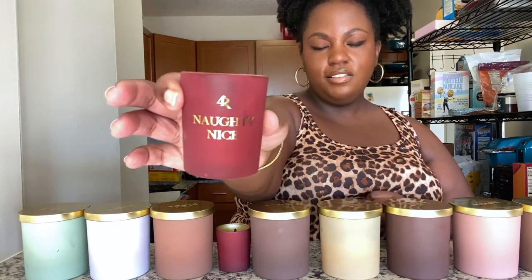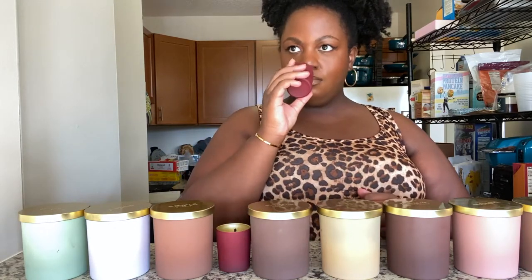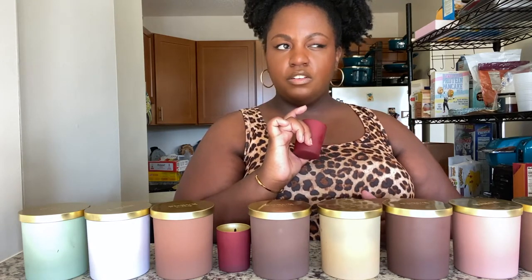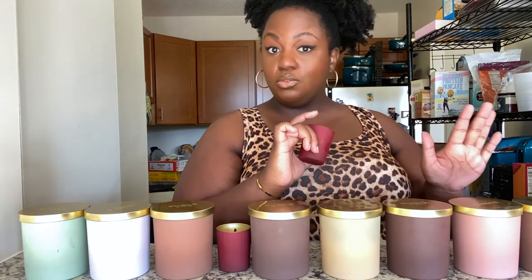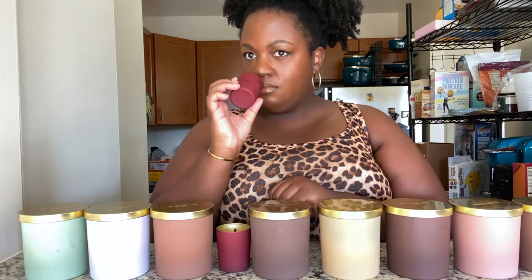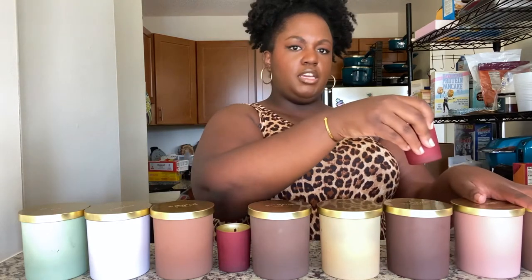This one is Naughty Nice. I couldn't pick out a distinct scent, but I would say it smells masculine — maybe unisex, leaning towards masculine. This is the type of scent I would wear as a perfume rather than burn as a candle. I feel like it would really smell good on me.